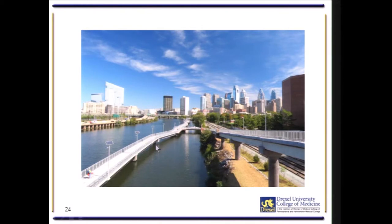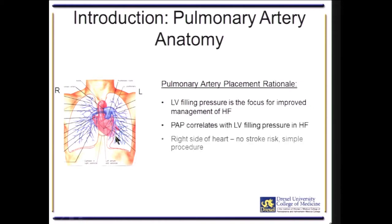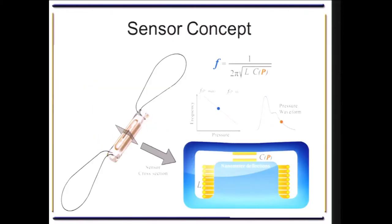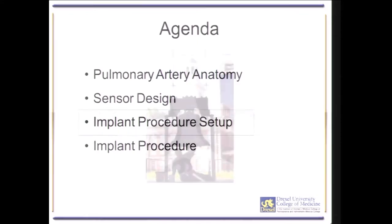For implantation, we aim for the posterior inferior left side pulmonary artery. There is no active fixation. The compression of the pressure sensor creates a frequency which can be transmitted, so there is no implantable battery source. The device is non-thrombogenic, stable, and very reliable. It comes crimped on a delivery catheter fixed with a wire.